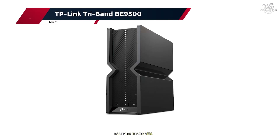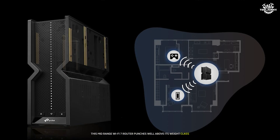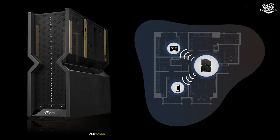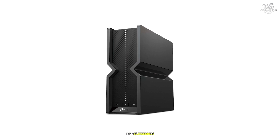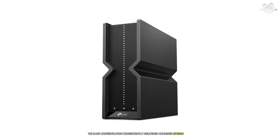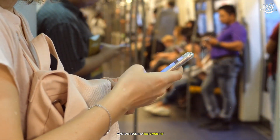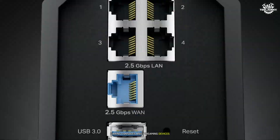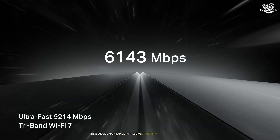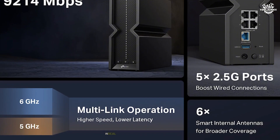Number 5: TP-Link Tri-Band BE9300. After spending considerable time with the BE9300, this mid-range Wi-Fi 7 router punches well above its weight class, striking an impressive balance between performance and value. During intensive testing, the BE9300's tri-band configuration consistently delivered combined speeds of up to 9.3 Gbps. Performance in high-density device environments was particularly noteworthy — when connecting 30-plus devices simultaneously, including smart home devices, gaming consoles, and streaming devices, the BE9300 maintained impressive stability and speed distribution. The AI-driven band steering technology proved highly effective in real-world scenarios.